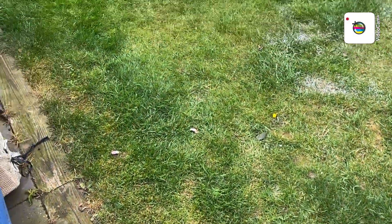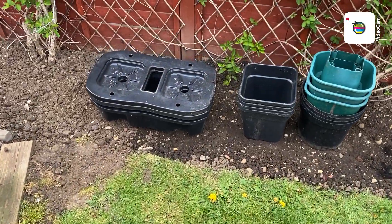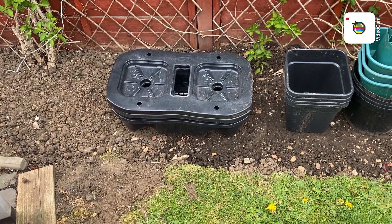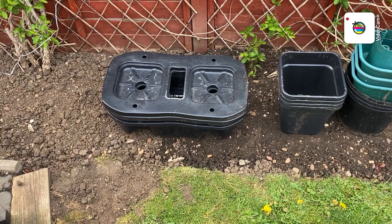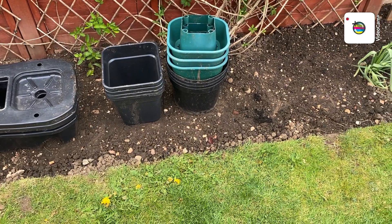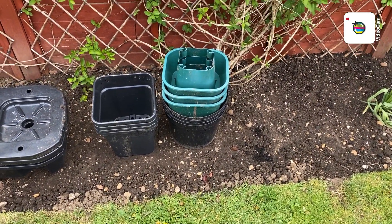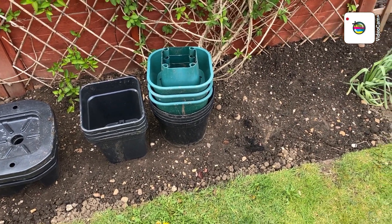Along here I've got these ready to take down the allotment — they're the quad grow pots, not quad bikes. Four of those, and four pots ready for the tomatoes to grow outside with the halos. I need one more but that's alright.